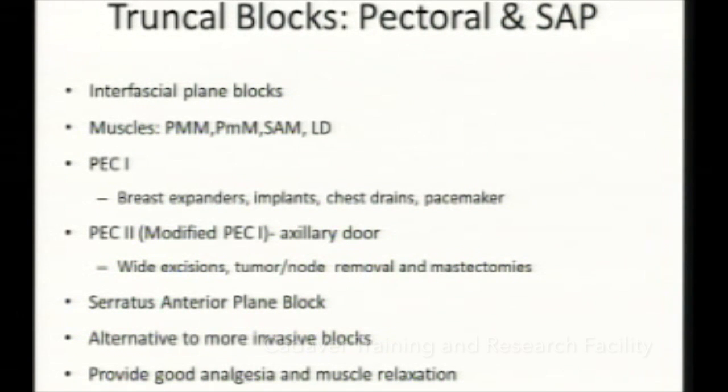What are these blocks? Basically these are interfascicular plane blocks. The muscles involved are pectoralis major, pectoralis minor, serratus anterior, and latissimus dorsi.